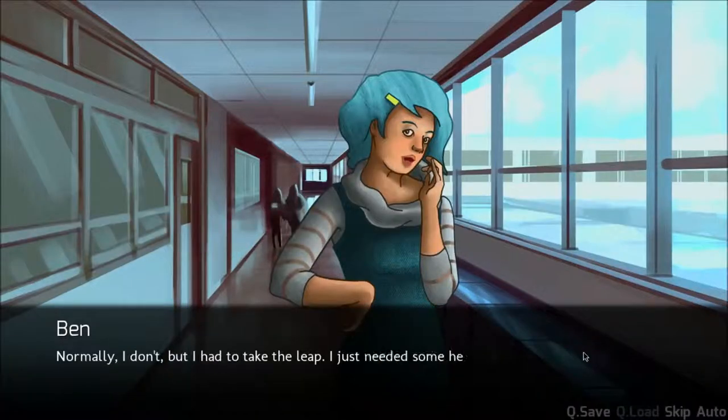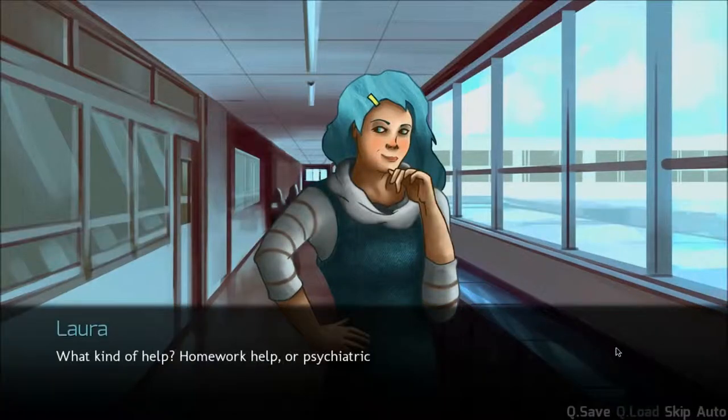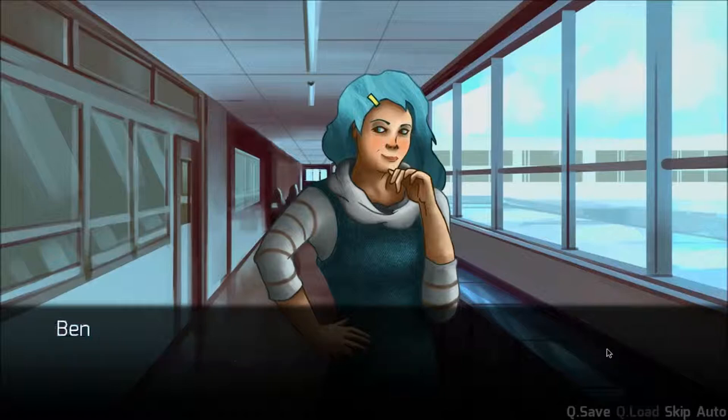Normally I don't, but I had to take the leap. I just needed some help. What kind of help? Homework help or psychiatric help or sexy help? Look, just lay off, all right? I bought a sexy robot on the internet. You have to deal with it.